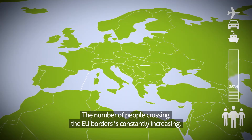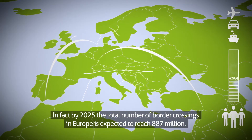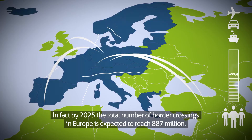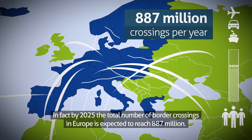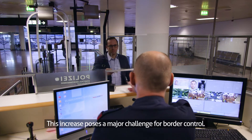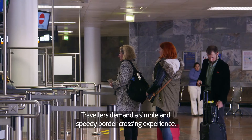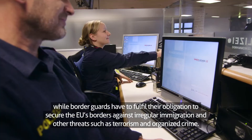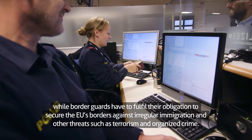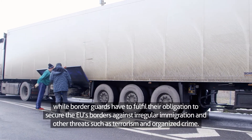The number of people crossing the EU borders is constantly increasing. In fact, by 2025 the total number of border crossings in Europe is expected to reach 887 million. This increase poses a major challenge for border control. Travellers demand a simple and speedy border crossing experience, while border guards have to fulfil their obligation to secure the EU's borders against irregular immigration and other threats such as terrorism and organised crime.